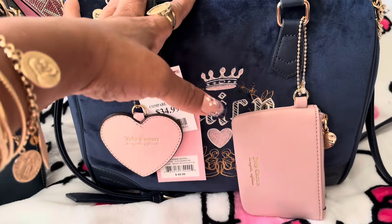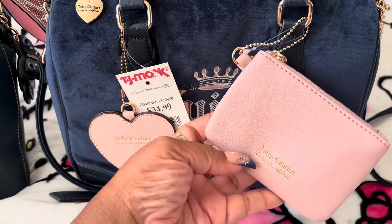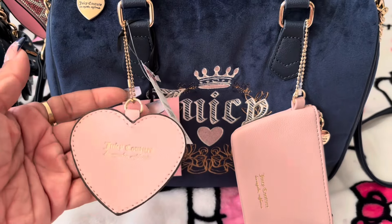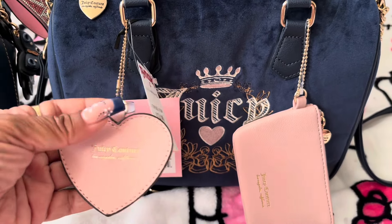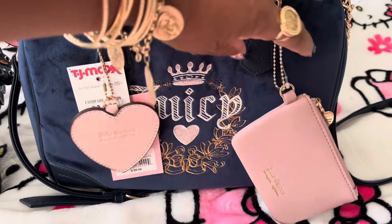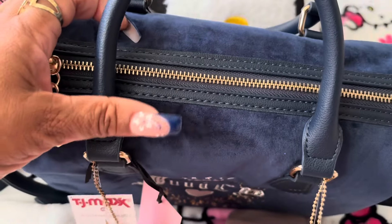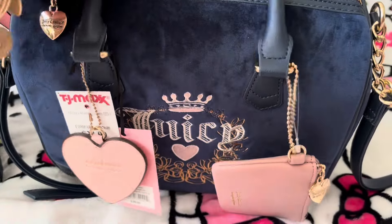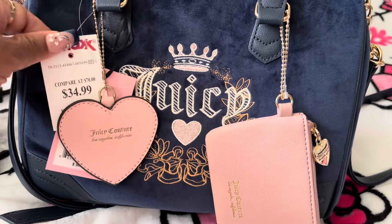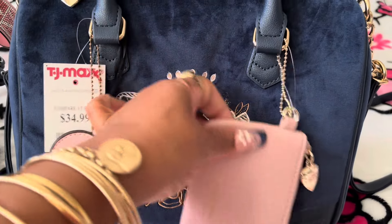This was the only one. It does come with this coin pouch, but I also added this heart charm — it doesn't come with that. I just love the blue and pink together. I haven't seen this on YouTube yet. It's made like the other Juicy Couture bags, but I just love this color. It was $34.99 — very, very cute.